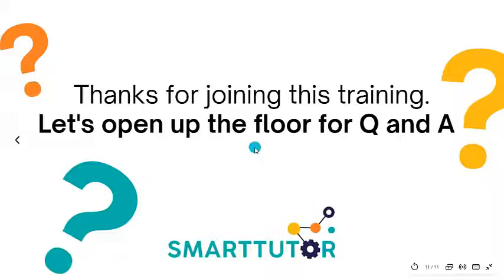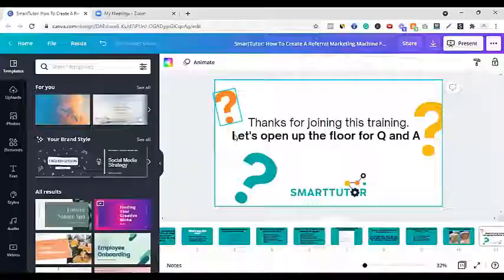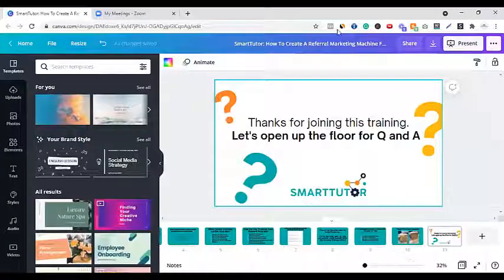Hopefully you guys found some value out of this training. I know it's a Friday so you probably want to get your Friday started, but I'm going to open up the floor for some Q&A. If you guys have any questions, fantastic — if not, we can just enjoy our Fridays.